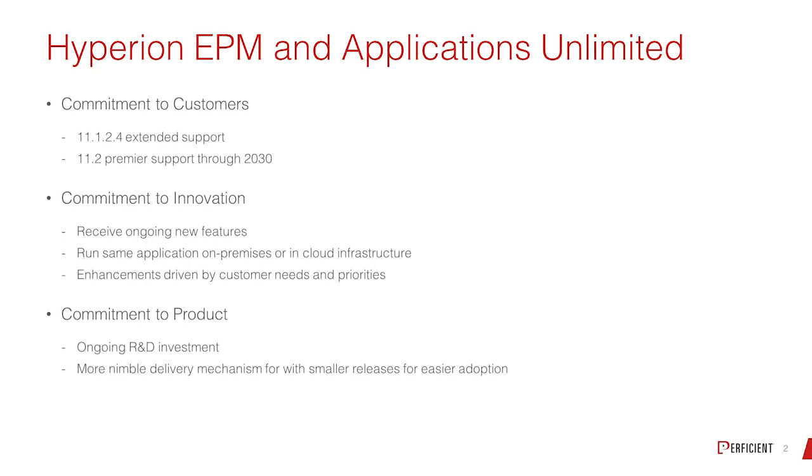From an 11.1.2 perspective, that was due to go end of life in 2020. They've extended that an extra year, so that goes to 2021 right now.